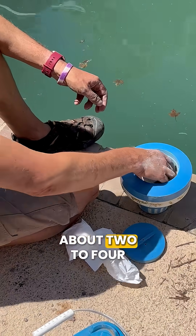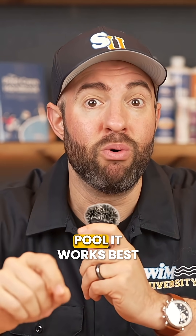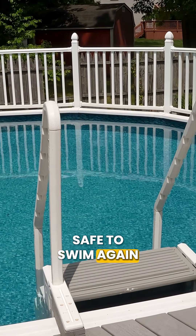Chlorine tablets or granules need about two to four hours to dissolve and disperse properly. Also, never swim with flocculant in your pool. It works best when the water is very still and needs to be vacuumed out completely before it's safe to swim again.